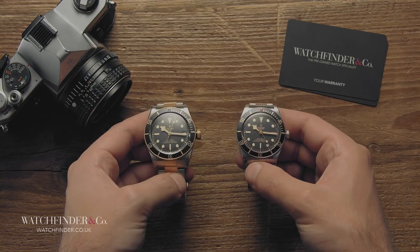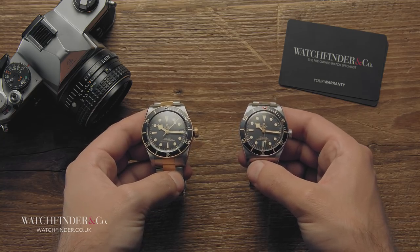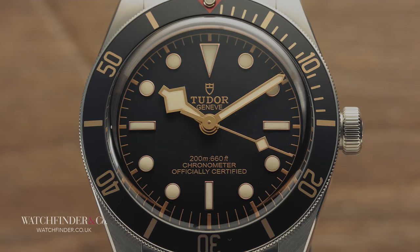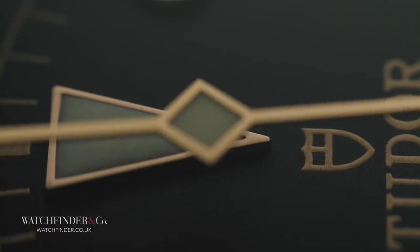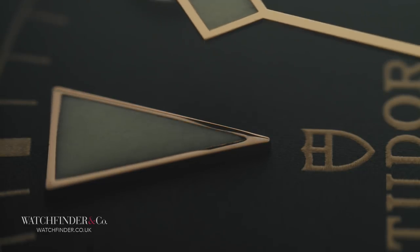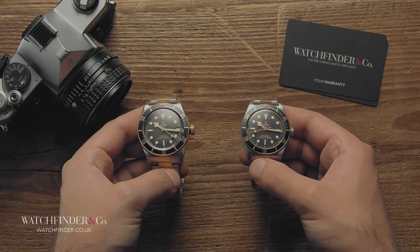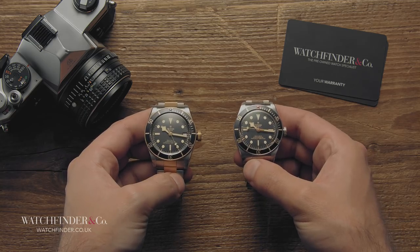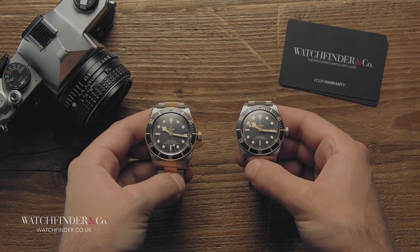It was an under-the-radar release at 2018's Baselworld from Tudor, especially alongside the GMT, but the 58 has really made a mark. It also draws a line in the sand for the future of Tudor — a promise to keep watches sensibly sized and wearable by the average person. All that needs to happen now is for everyone to get onto social media and tell Tudor to make a GMT version.